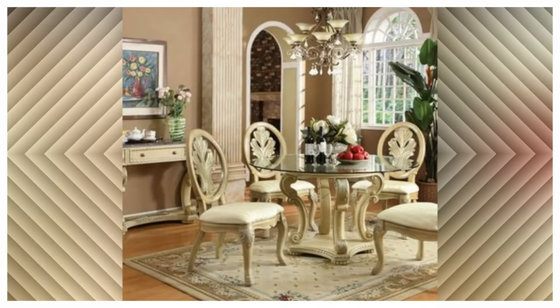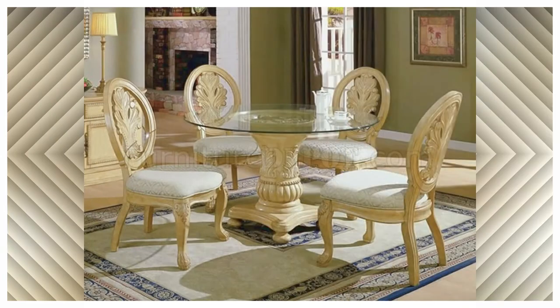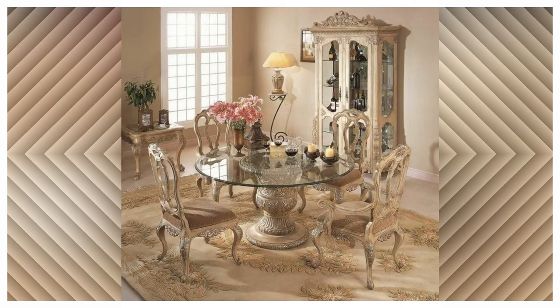The dining table is not only a gathering spot for family and friends, but also a focal point in the room. If you intend to shop for one, you will definitely want to buy only once. So what do you need to look for?